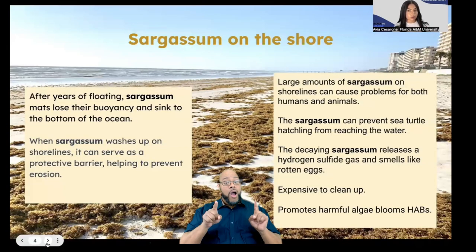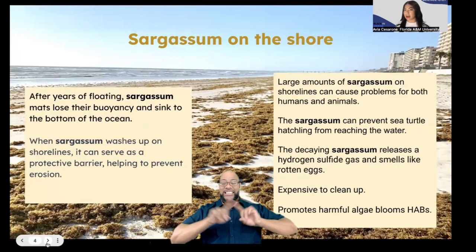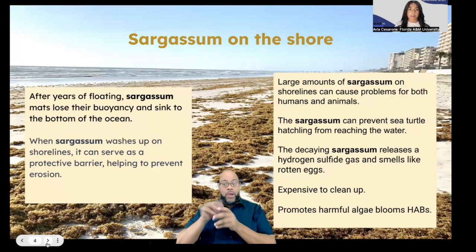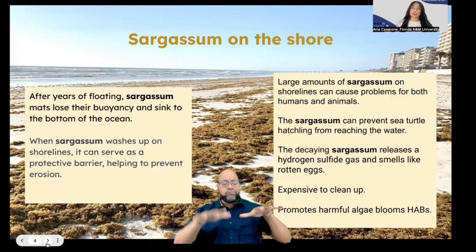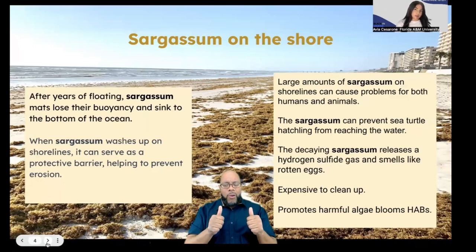But Sargassum on the shore is different than Sargassum out in the water. After years of floating, Sargassum mats eventually lose their buoyancy and sink to the bottom of the ocean. Once it sinks down there, other marine creatures would eat it.